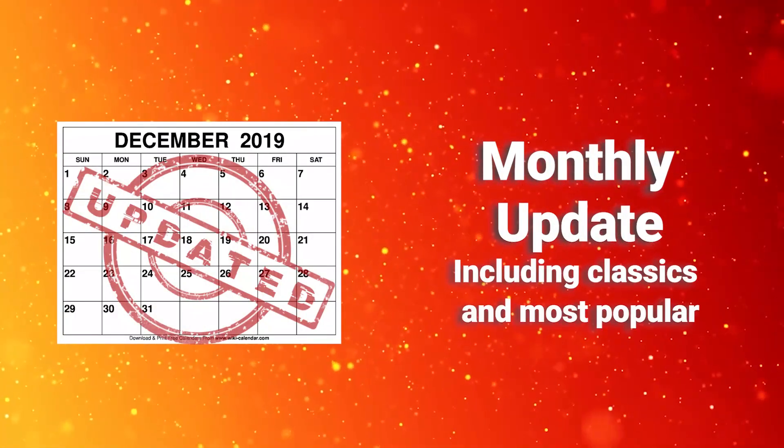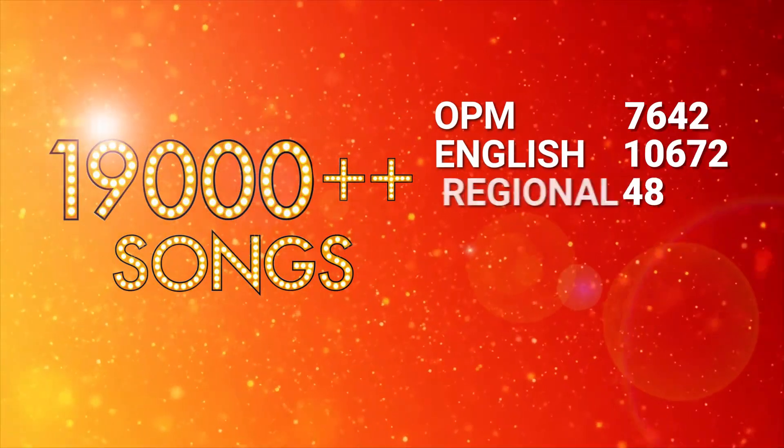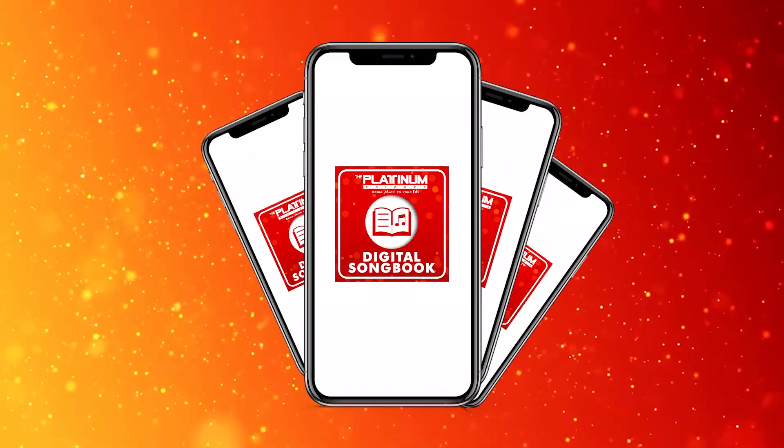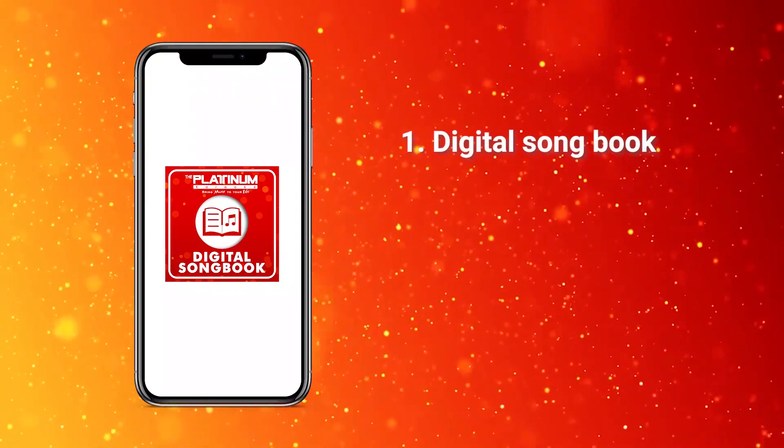Enjoy the classics and the most popular songs, with more than 19,000 songs of different variety of genres — from English to OPM. You can also connect seven mobile devices simultaneously and access the digital songbook.